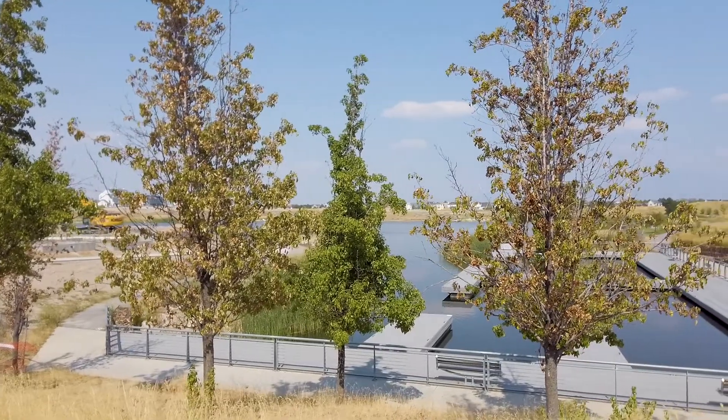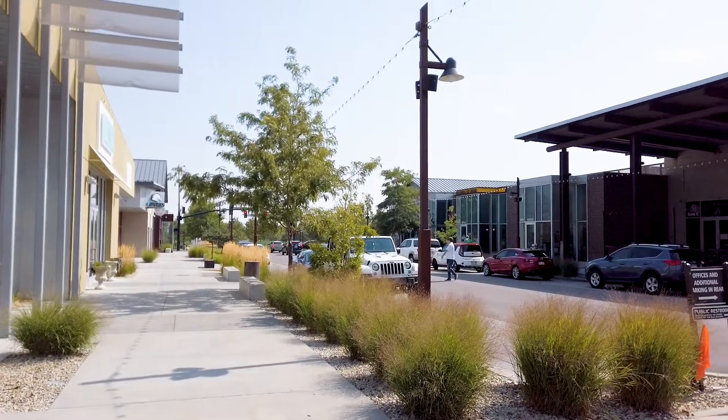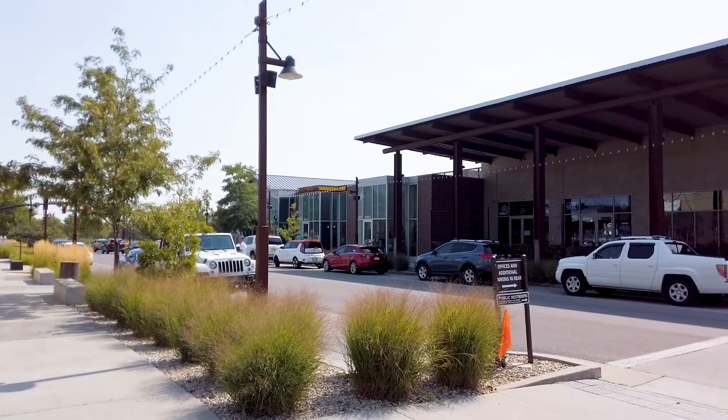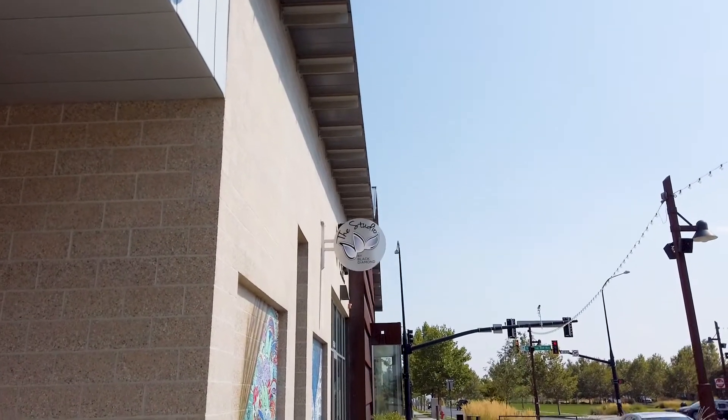It is master planned in the sense that it includes everything that a family could want. It has schools within the neighborhood. We have all sorts of activities, including paddle boarding and kayaking on the lake. There's hiking around the lake. We have Soda Row, which includes restaurants and shopping and anything that a person could be looking for. Daybreak has it all — it's a whole package.